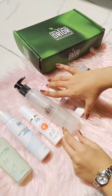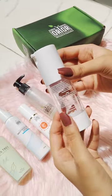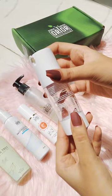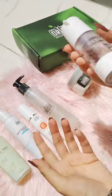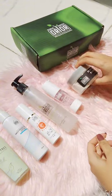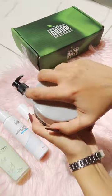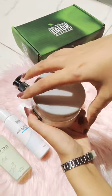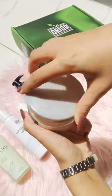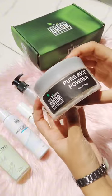This is my favorite — the niacinamide jelly. It helps reduce dullness, control acne, and improve uneven skin tone. It also reduces fine lines and wrinkles, and it reduces the harmful effects of UV rays.